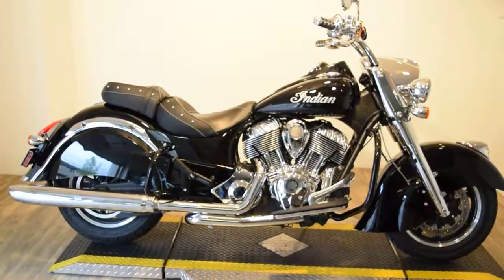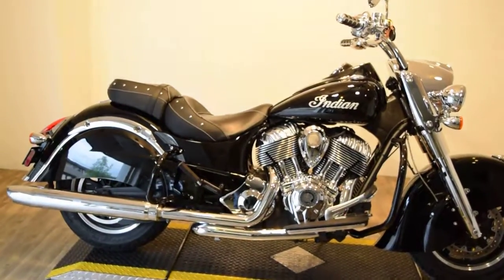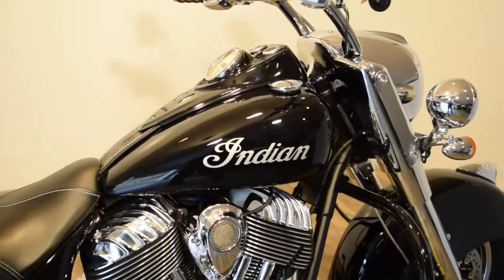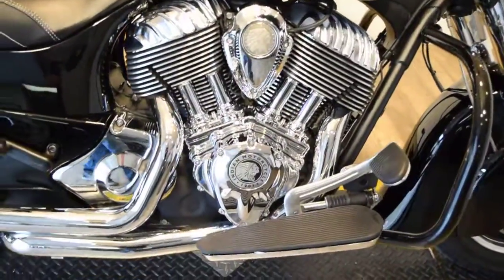Monster Power Sports is offering this 2014 Indian Chief Classic. All of our bikes here at Monster Power Sports are safety inspected and serviced. You get a free 30-day warranty, and we do sell warranties up to 2 years.